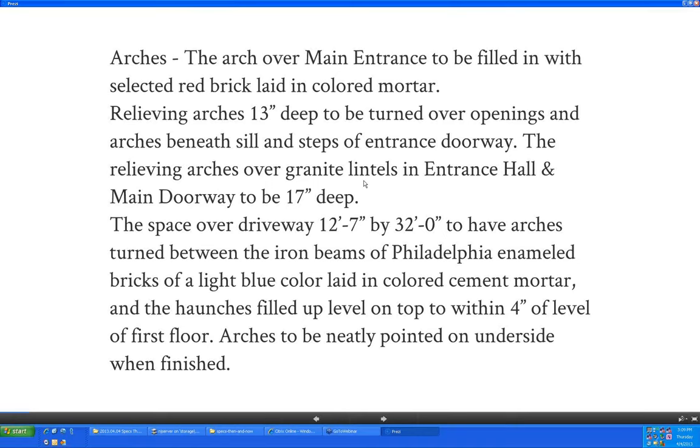Dave, living in that area, doesn't recognize 'Philadelphia enameled bricks' as a brand name — it likely referred to a coating or firing technique to achieve that enameled look, probably a fired enamel. There are also references to Louisville cement and Springfield lime, and it's not clear whether those are a type of cement and lime or an actual manufacturer's name.